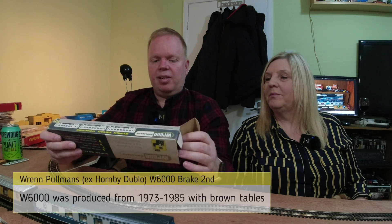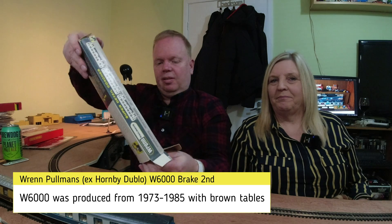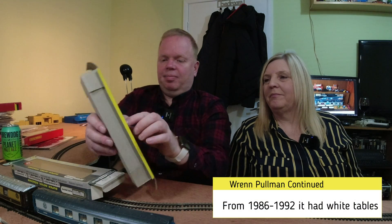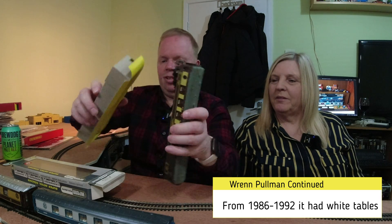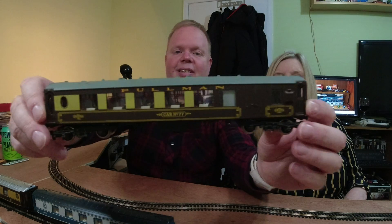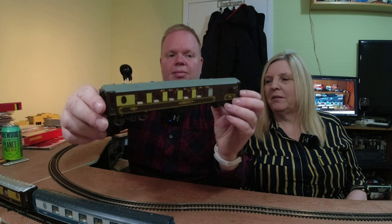We have the Wren Pullman. I think this is ex-Hornby Dublo. The problem with this Pullman is — it's tiny. It's so much shorter than those Hornby ones. Put them side by side — aren't they really small? So these are under scale.